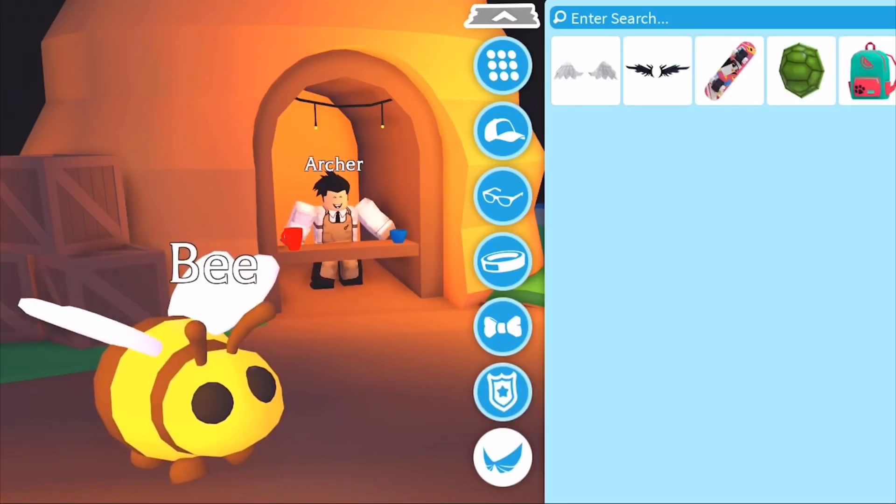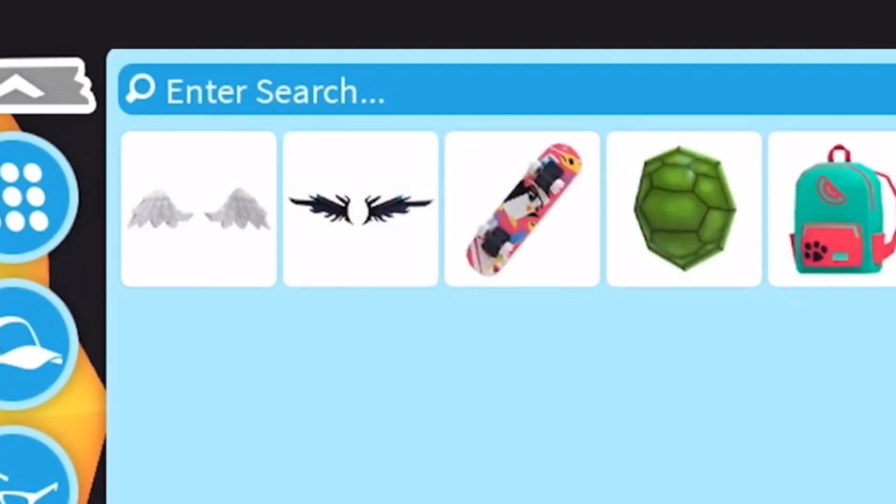Finally there are the wings. There were some tweets by Adopt Me saying that when you're flying, the custom wings get replaced with Adopt Me's standard wings. So Adopt Me mentioned that in a future update they could give these wings special animations so you actually keep them when you fly — but it's not definite. You can also see a skateboard, a turtle shell backpack, and in the top right corner there's a watermelon backpack with a little paw on it — super adorable.